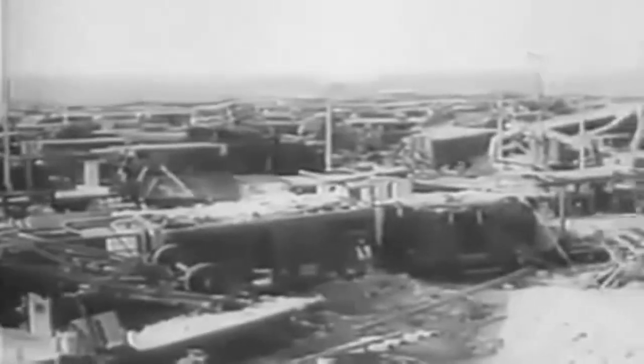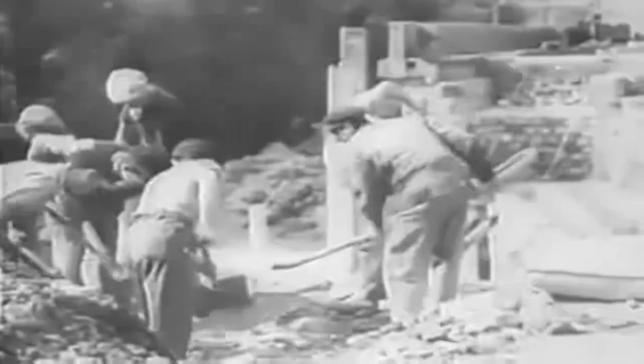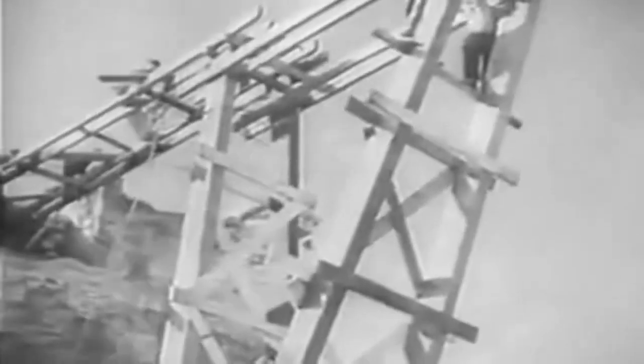On D-Day, following secret instructions, Marquis patriots wrecked locomotives, derailed trains, and tore out many sections of the railway system not already buckled by Allied bombing. When they started to retreat, the Germans, as they always do, destroyed what they couldn't take with them. Twisted steel and broken stone are monuments to a defeated conqueror. The Nazis burned their bridges behind them. Now the French undo their own good work and help repair what the enemy laid waste.